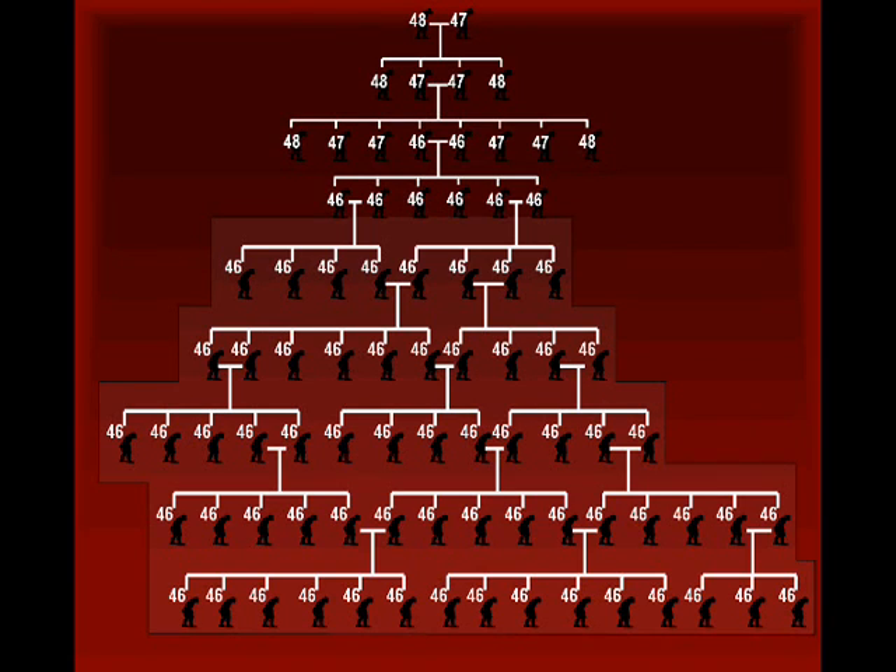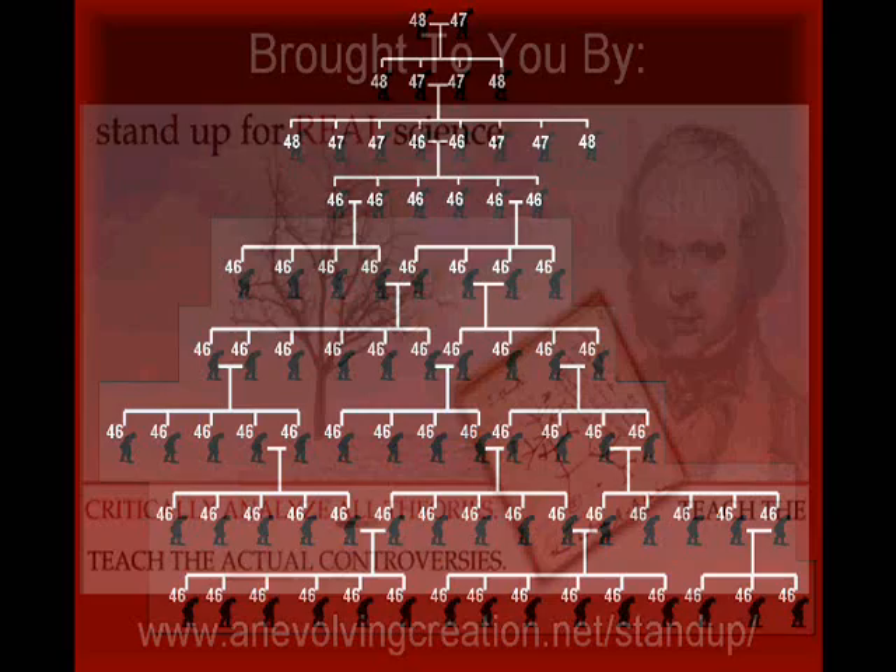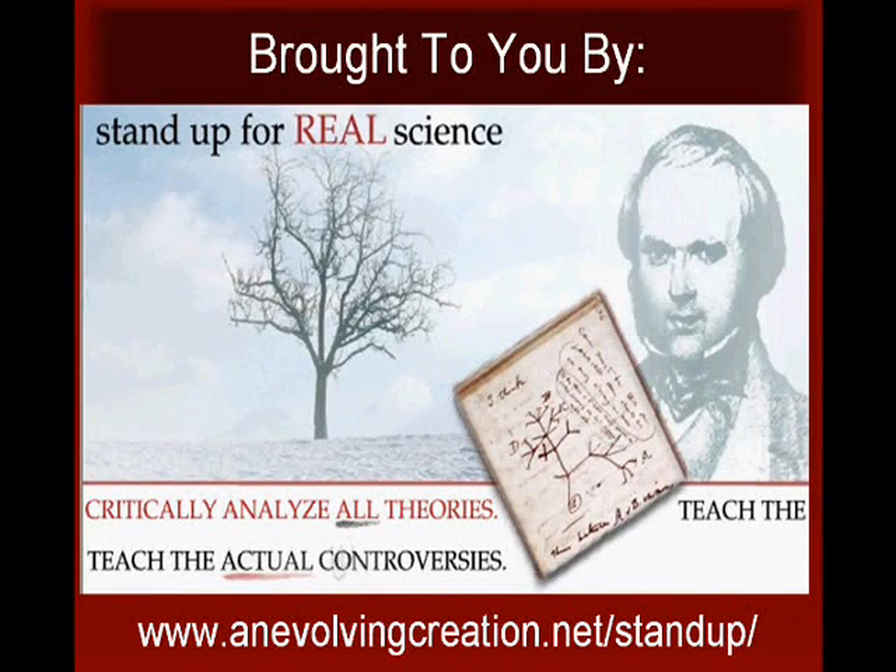So there you have it. Simple genetics, combined with cutting-edge molecular research, leads us to a powerful explanation of a large set of biological observations. These observations only make sense using the real science of evolution. This video lesson has been brought to you by Stand Up For Real Science, a website devoted to defending the teaching of mainstream science in public school science classrooms. Visit us at www.anevolvingcreation.net.